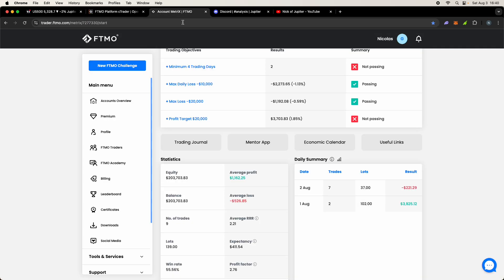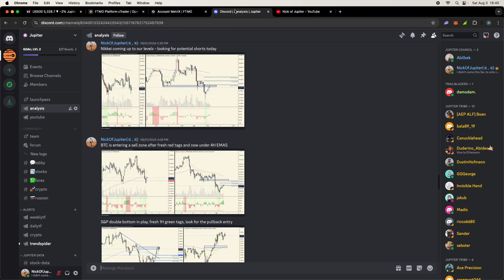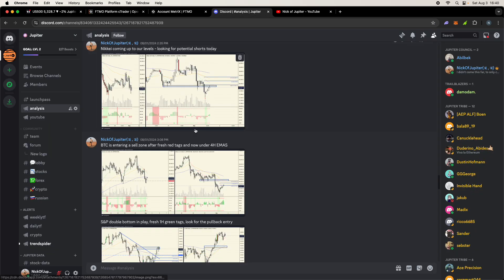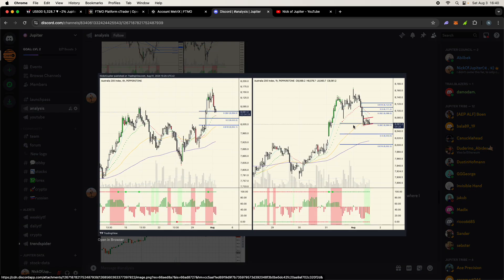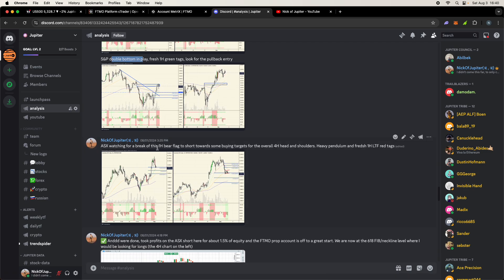FTMO — I'm not sponsored, but they're an OG in the space, around for one or two decades, very trusted, based in Europe. Indices fell hard this week. We caught this early — we were watching the Nikkei coming up to shorting levels, BTC entering the sell zone, the ASX, and even the S&P. There was a double bottom so I wanted to play it long, but the pullback to entry ended up being a full bearish move.